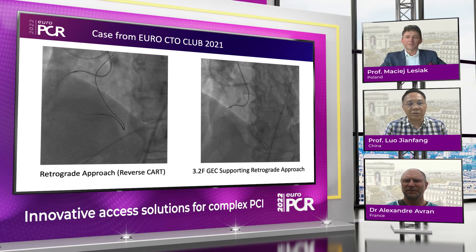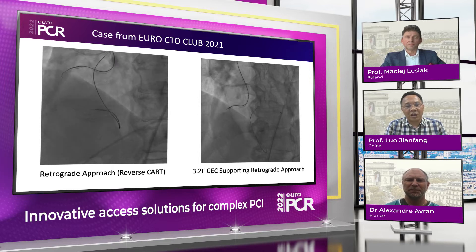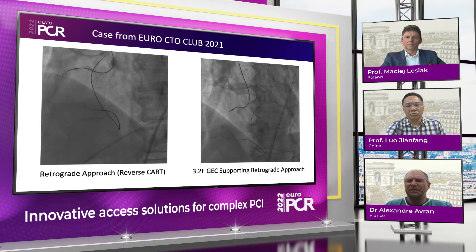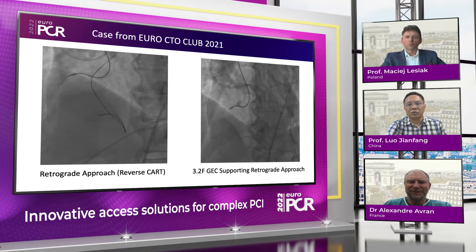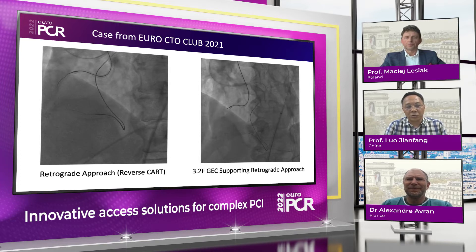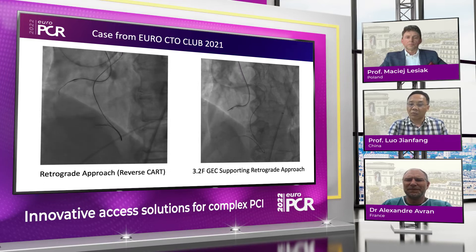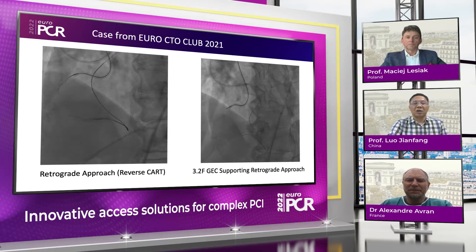For this kind of guiding catheter extension, last year at the Europe CTO club, we had a live demo for a long CTO in the right coronary artery. The lesion had heavy calcification, so when we did the retrograde approach, we used the 3.2 French Expressman guiding extension catheter to finish the retrograde approach and the reverse CART. Finally, we got a very good result. That was one very interesting case using the 3.2 French Expressman guiding catheter.